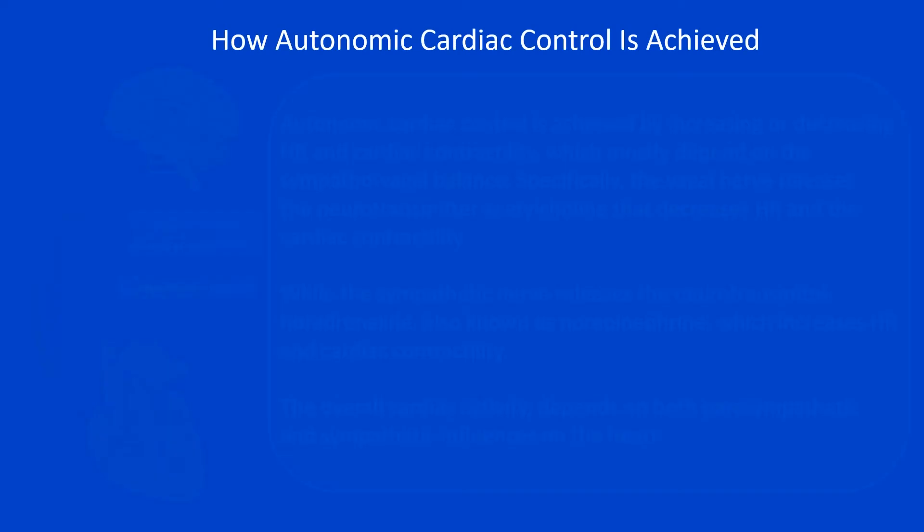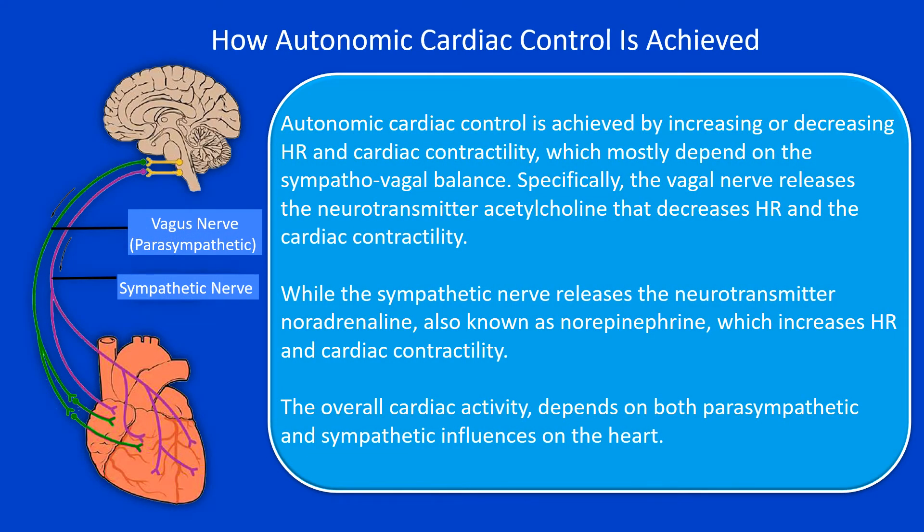So, how is autonomic cardiac control achieved? This is achieved by increasing or decreasing the heart rate and cardiac contractility, which mostly depend on the sympathovagal balance. Specifically, the vagal nerve releases the neurotransmitter acetylcholine, which decreases heart rate and cardiac contractility, while the sympathetic nerve releases the neurotransmitter noradrenaline, also known as norepinephrine, which increases heart rate and cardiac contractility. So, the overall cardiac activity depends on both parasympathetic and sympathetic influences on the heart.